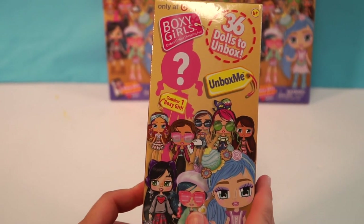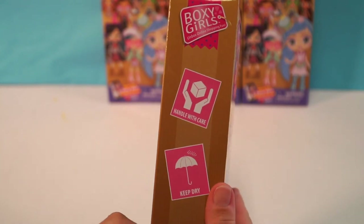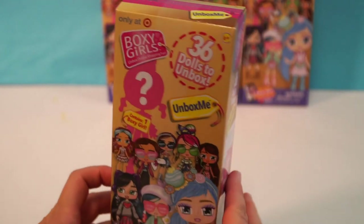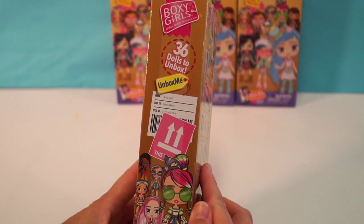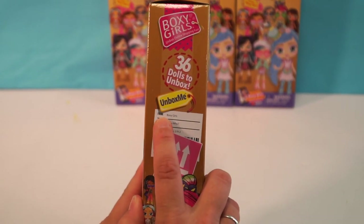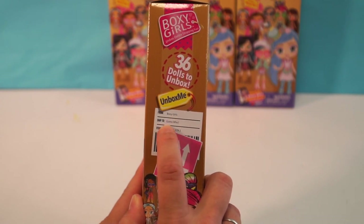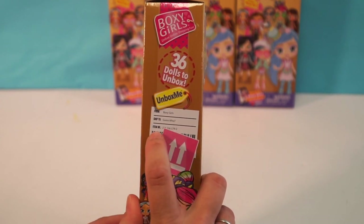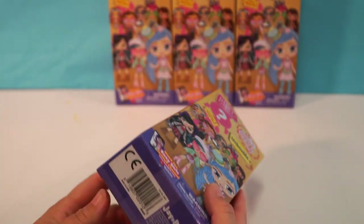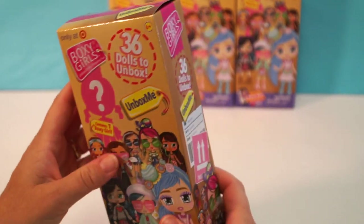So in this box you only get one Boxy Girl, and on the side here it says handle with care, keep dry, and this way up. So it's like getting a shipping box to your house — it is like a shipping box. It says it's from the Boxy Girls and is shipped to Guess Who, and it's from Jay at Play, which is pretty cool.